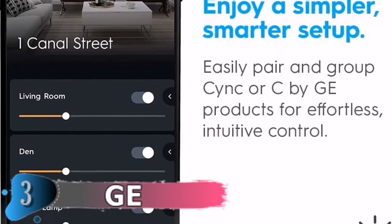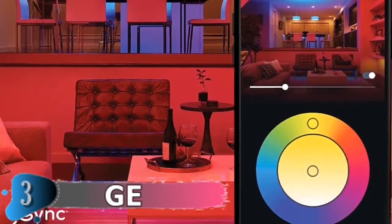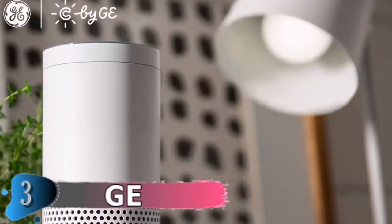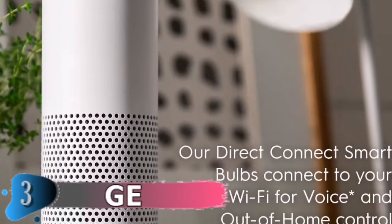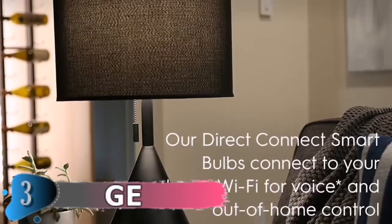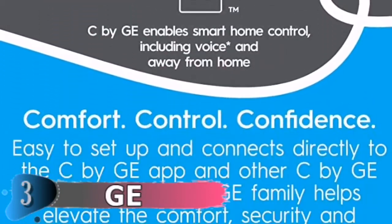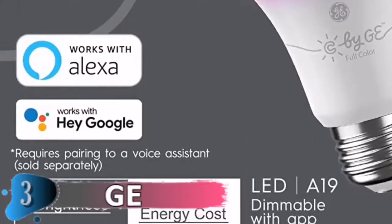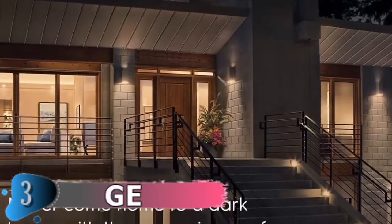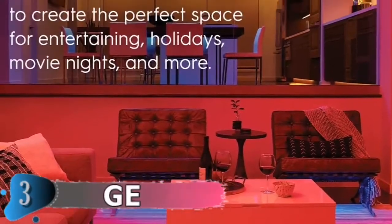Easily connect these smart light bulbs directly to your Wi-Fi router, providing voice control for your C by GE smart bulbs through voice assistance and control away from home — no hub or bridge required. Get added home security and convenience by controlling your Wi-Fi light bulbs with the sync mobile app. With these C by GE smart lights, never come home to a dark house or disrupt your comfort from bed. These smart lights fit medium-based sockets for 60-watt incandescent A19 bulbs, and these smart LED light bulbs use 84% less energy and last 15 times longer than 60-watt incandescent bulbs.